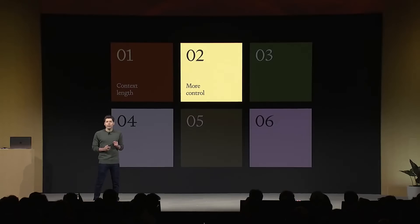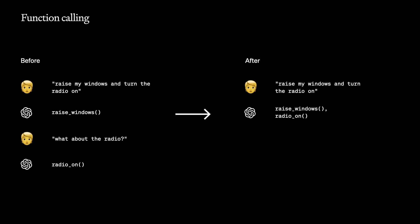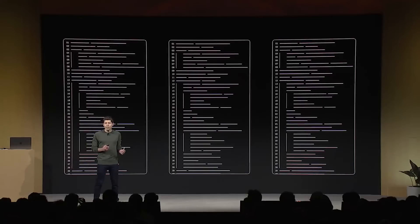Number two: more control. We've heard loud and clear that developers need more control over the model's responses and outputs. We have a new feature called JSON mode, which ensures that the model will respond with valid JSON. The model is also much better at function calling — you can now call many functions at once, and it'll do better at following instructions in general. We're also introducing reproducible outputs: pass a seed parameter and the model returns consistent outputs. This rolls out in beta today.